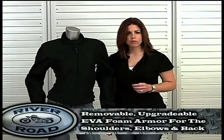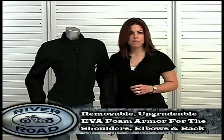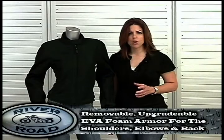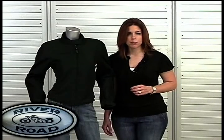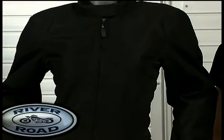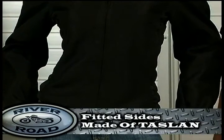Another safety feature is the removable, upgradeable EVA foam armor for the shoulders, elbows, and back. EVA foam is strong, lightweight, flexible, and appropriate for warmer temperatures. Even with great protective features, the Yuma is neither stiff nor bulky — it is flexible and comfortable. In addition, the Yuma has fitted sides made of tasselin.